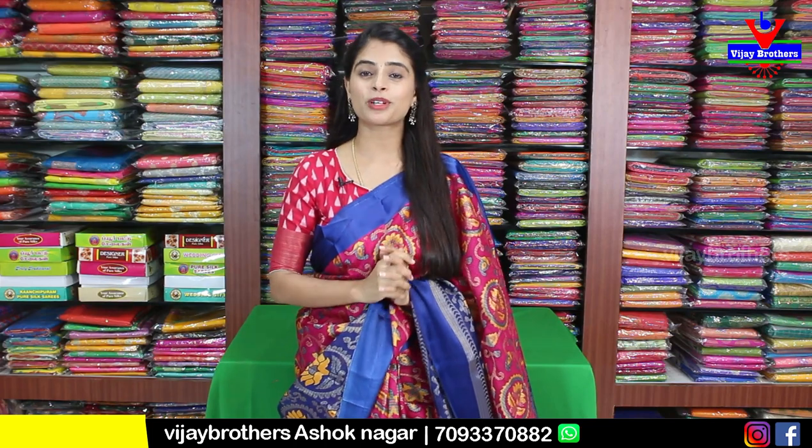So if you have office wear or traveling purposes and want comfortable accessories, this is the best option. We will cover two varieties in this episode.